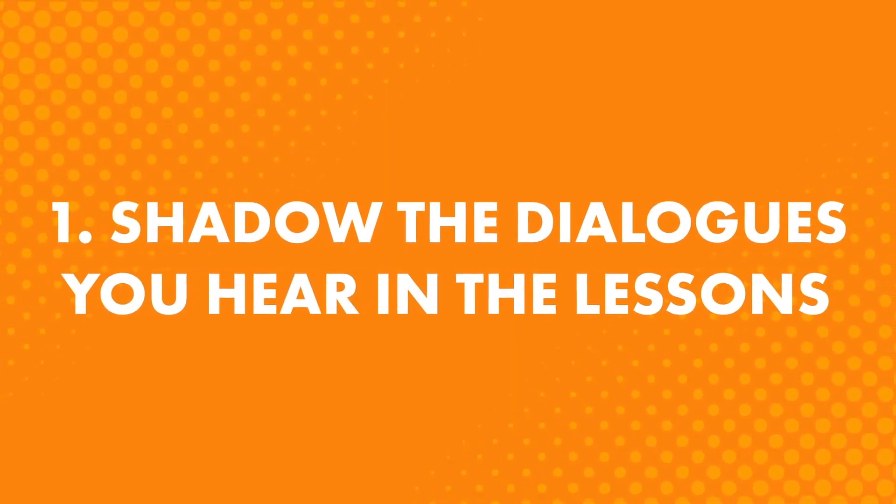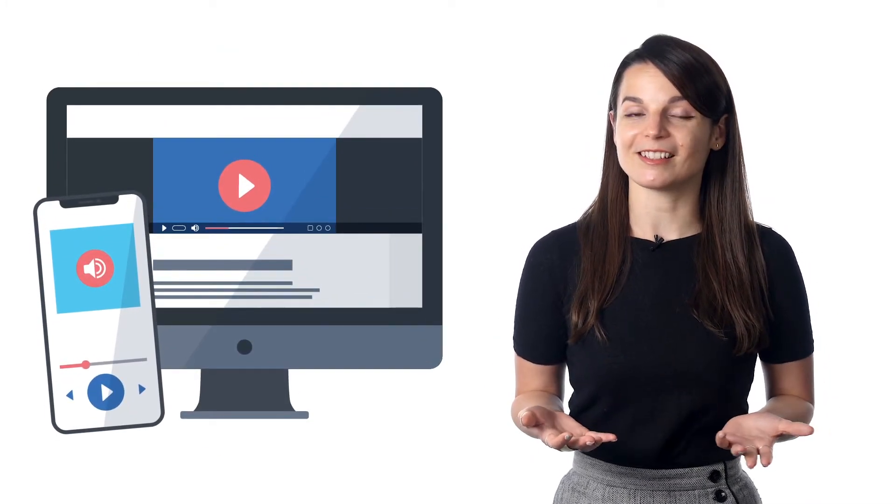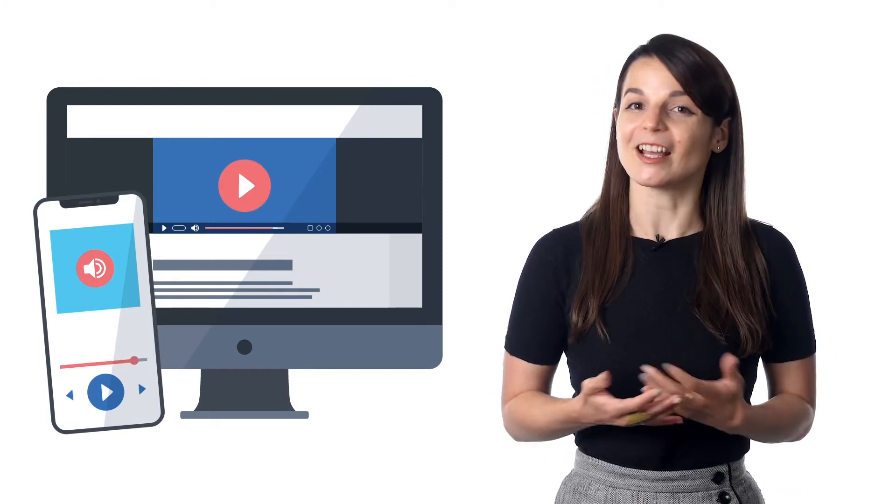First, shadow the dialogues you hear in the lessons. Shadowing is a technique where you mimic native speakers — you listen, then repeat what they say. This is a fast and easy way to start practicing speaking, and you can do it with any of our audio or video lessons. Even easier, if you have access to the dialogue section, you can read along out loud as you listen. Second, read the dialogue out loud. Reading out loud is another easy way to practice your speaking — simply read the lesson dialogue available in the dialogue section, lesson notes, or lesson transcript. If you can get yourself to read faster, you'll be able to speak faster too.